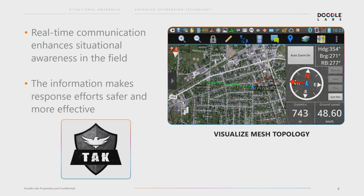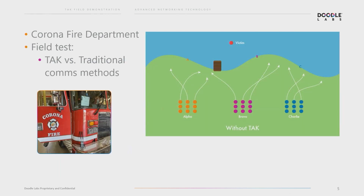Traditionally, these critical teams have had to rely on sharing information on simple push-to-talk radios where they have to tell each other where they are and where something is by voice, and it can be hard at night or when visibility is low. So with that in mind, I'll give you some examples of the use of TAC.